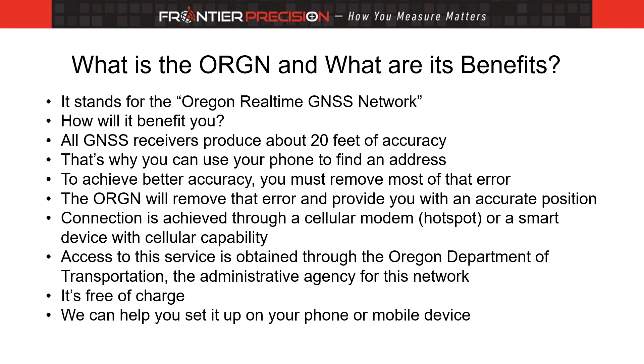The accuracy you achieve is dependent upon the capability of your GNSS receiver. Connecting to this network is completed through a cellular modem or any smart device with cellular capability. To get access to this service, you must contact the Oregon Department of Transportation in Salem. They are the administrative agency for this network. The good news is, it's free of charge. We can help you set it up through an app on your smart device.